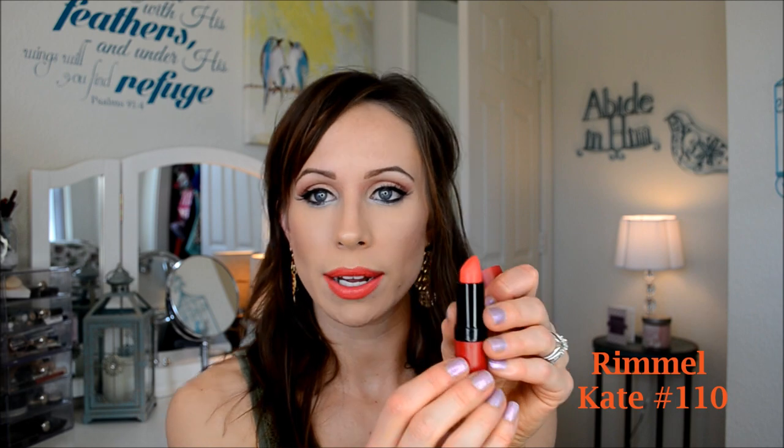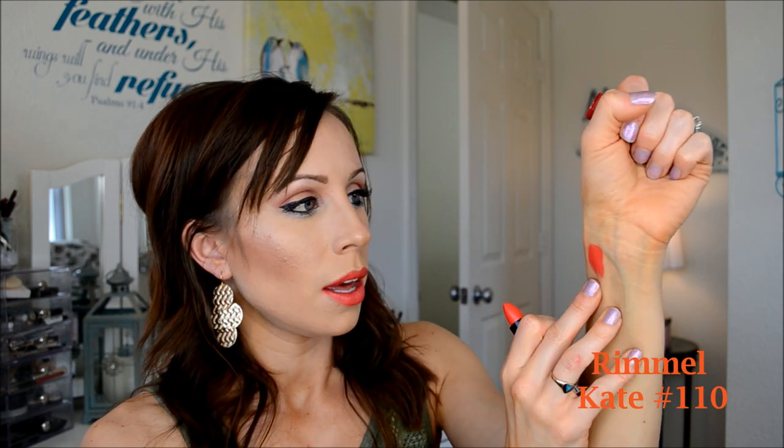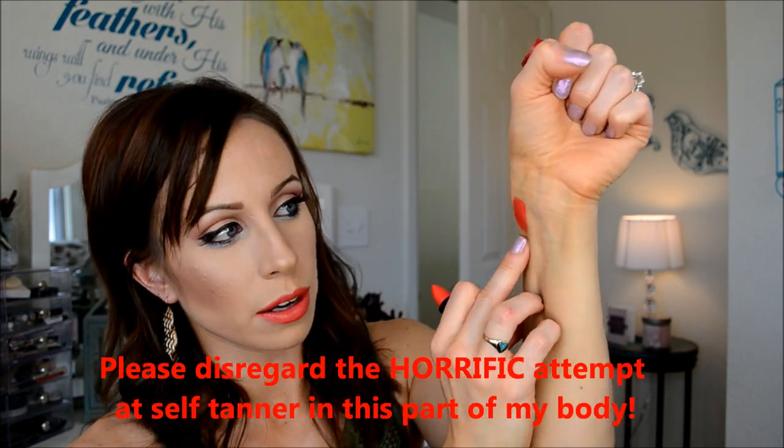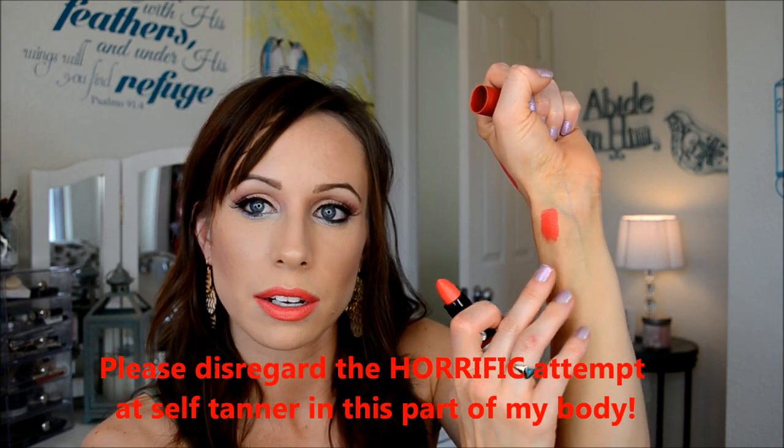The next coral is the first one I'm showing from the Rimmel Kate line. I really do like these. This is number 110. Compared to the other two corals, it's kind of in between those shades — it's got a little bit more of an orangey red to it. It's actually kind of similar to what I'm wearing on my lips today. Love that — that's Rimmel Kate number 110.